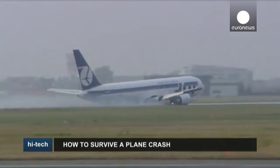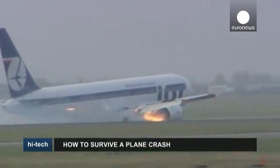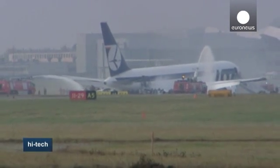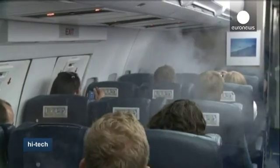Have you ever wondered what you would do if a plane you're on had to make an emergency landing like this? It's a question British Airways regularly considers. Since 2004, some 15,000 people have taken the firm's flight safety awareness course at BA's flight training facilities near London's Heathrow Airport.